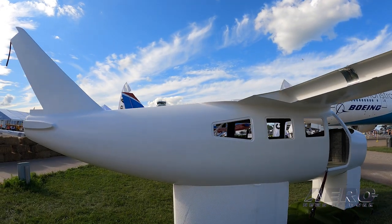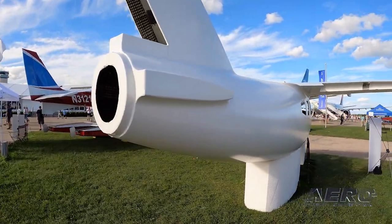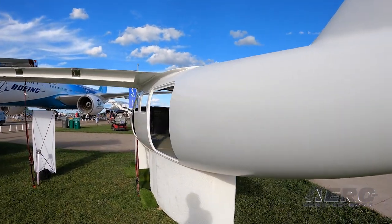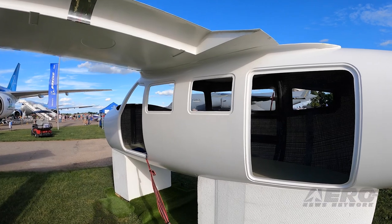Our introductory kit price is $250,000. We don't know exactly what the build time is because we've just completed our prototype this year, but we estimate it's going to be about 3,000 hours of build time.